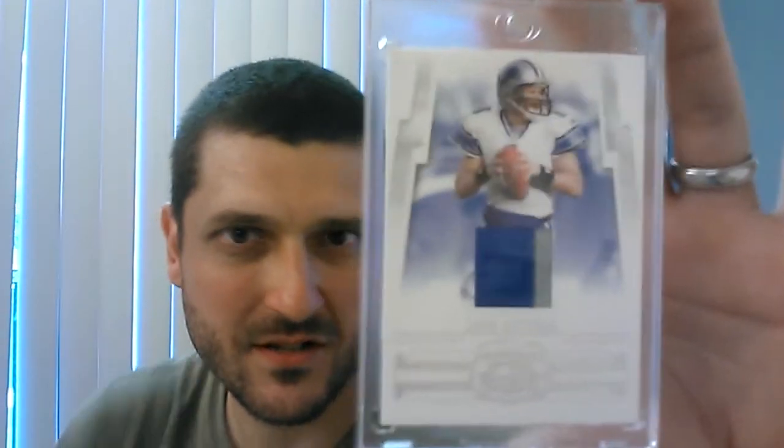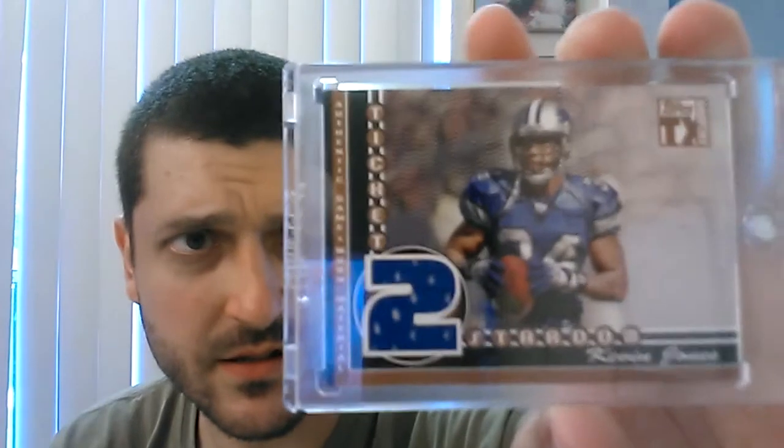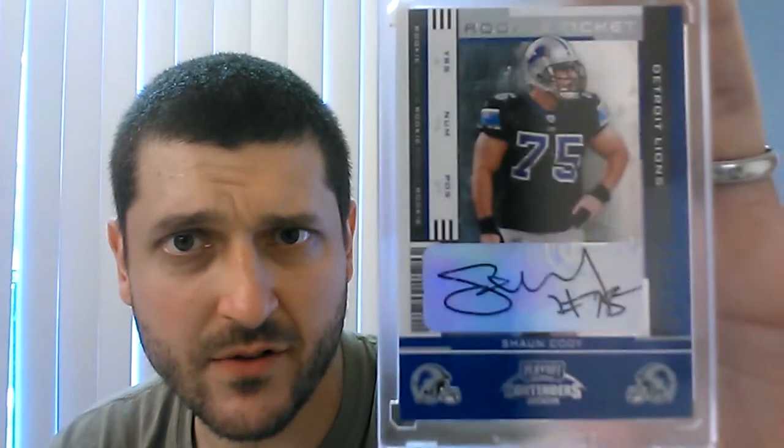I don't even have a jersey card of this guy — John Kitna, used to be our starter for a while. Nice two-color patch out of 25 — that's beautiful, man, very beautiful card. Oh wow, another Kevin Jones — this is from Topps Tickets Exclusive, nice jersey card right there. I think I missed this whole 2007 season; I didn't pick up anything that year. That's 15 of 199 — that's cool, bro. Sean Cody Rookie Ticket — I love those black jerseys, man. That's a great-looking card from 2005 Playoff Contenders.